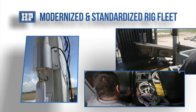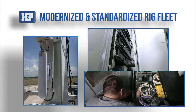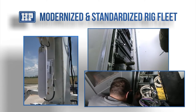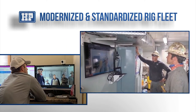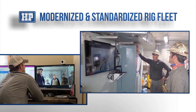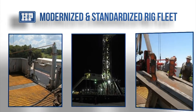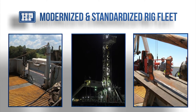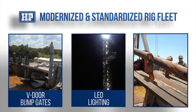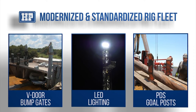In addition to our unique HMP applications, we also have a modernized and standardized rig fleet. HMP's fleet of FlexRigs have upgraded networks and web applications to provide advanced communication capabilities. Drilling superintendents and HSE personnel remote in to pre-job planning meetings using RigConnect for face-to-face discussions with crew members. We continue to modernize our fleet with conventional upgrades including V-door bump gates, LED lighting, and pipe delivery system goalposts, all of which help to control and remove exposures.